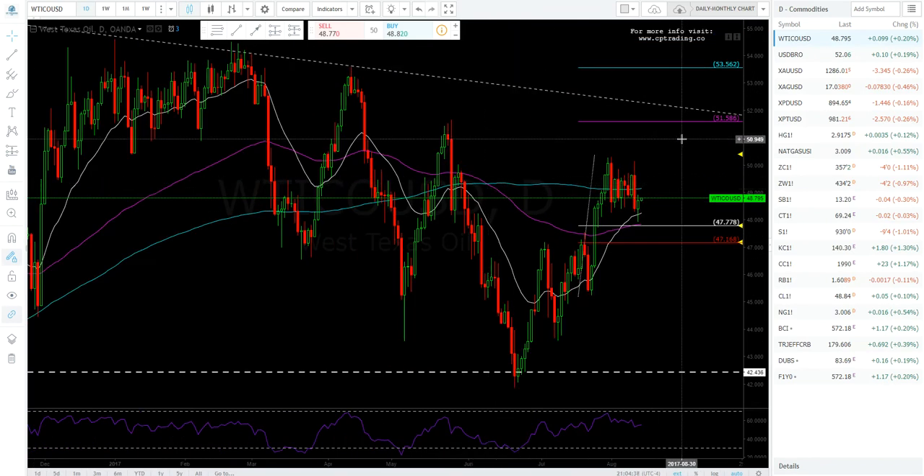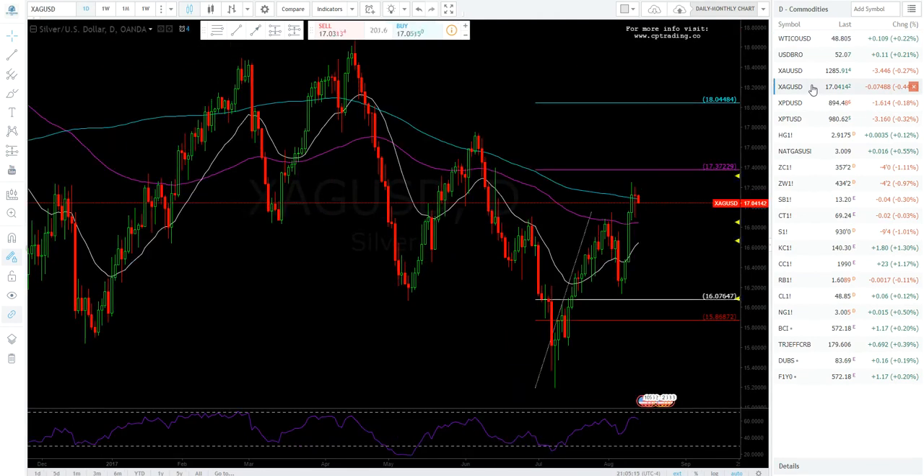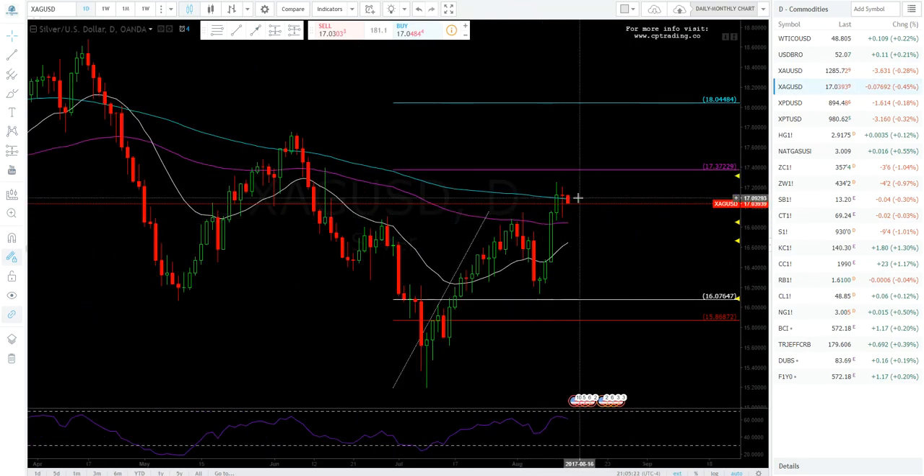Right now I'm flat on oil but I want to see what happens. We have API every Tuesday and EIA every Wednesday, which should give us more clarity. We'll see if we can test 50.30s or come back down to test the 47.20 area. Silver looks bearish — it's putting in a hanging man, making lower highs, with a big red candle. It may pull back here again or come down to test 16.25.